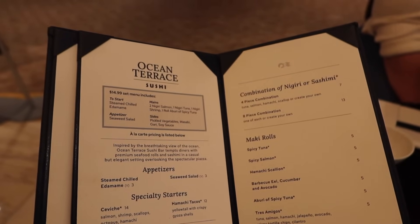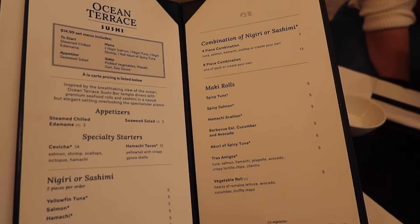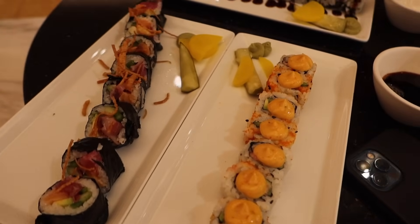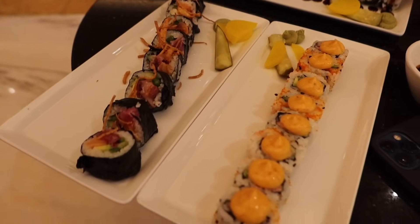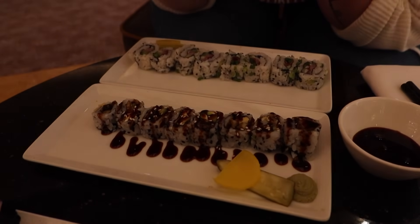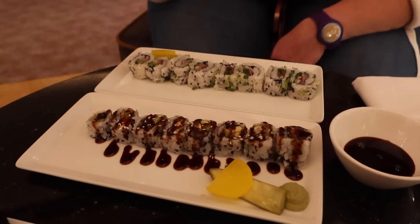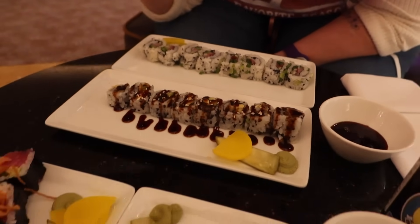We stopped at the sushi restaurant — we absolutely love sushi. We got a couple of things as a snack. The rolls were much bigger than expected. I got a spicy tuna and one called the Tres Amigos. Sherry got a barbecue eel and a hamachi scallion. They just turned down the lights for the evening — mood lighting. The hamachi scallion is yellowtail, very nice.